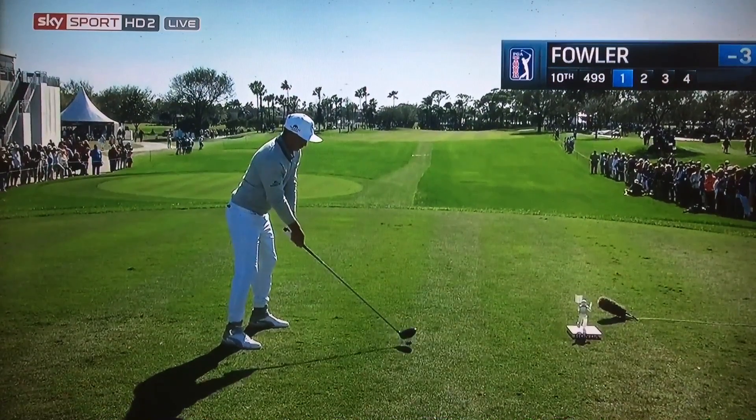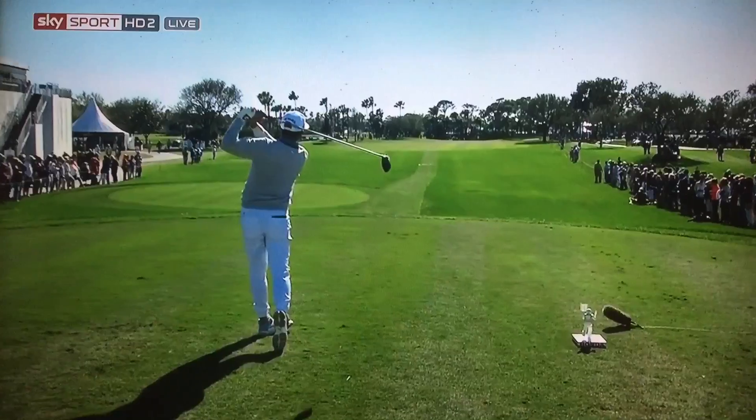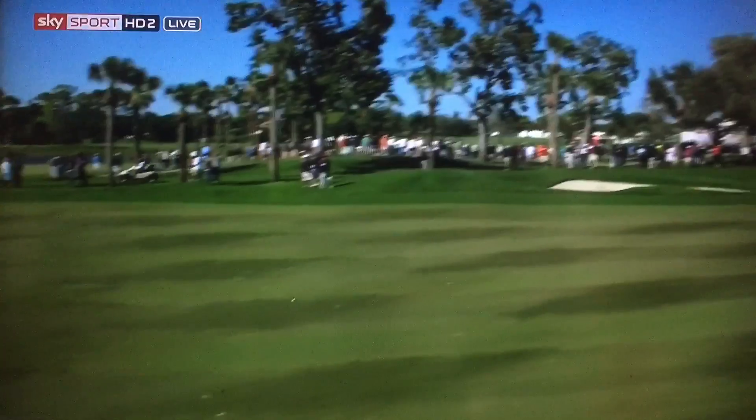Look where he's aiming this ball — way to the right. There's a bunker out there about 280 yards, which obviously he can carry. Wow. To get that far to the right and still got it in the fairway.